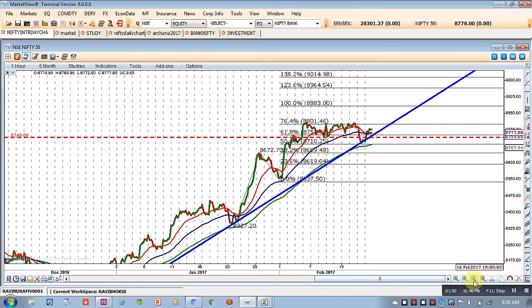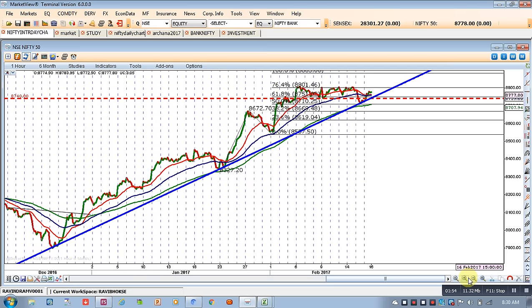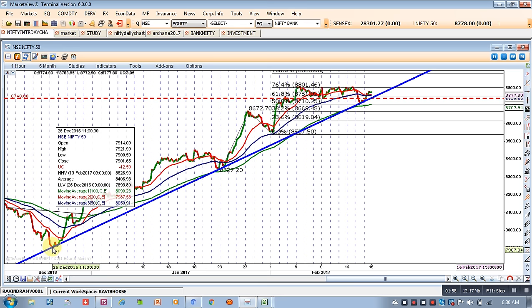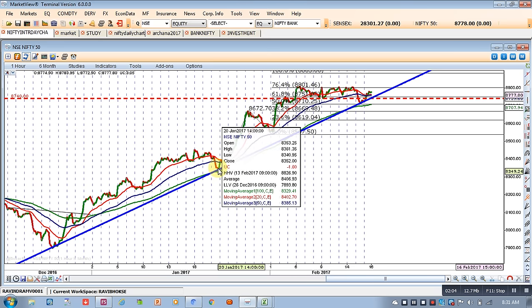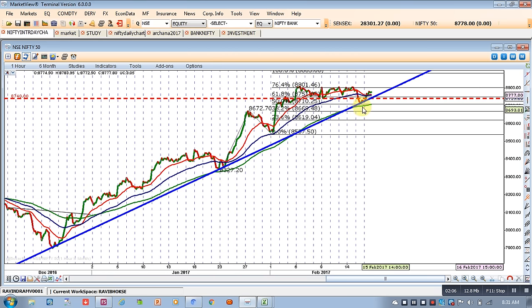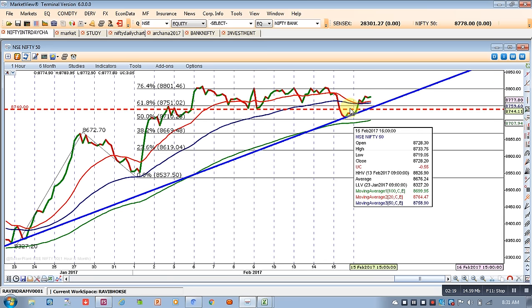This trendline which we had plotted — I'll show you the initial level where I had taken the bottom of 26th December, which I discussed in yesterday's video, and again the bottom of almost 20th January, and then we plotted this trendline. So almost the 100 EMA, 20 EMA, and even the 50 EMA are all at the same level. This cluster is showing excellent support with a W formation. This pattern is extremely bullish.